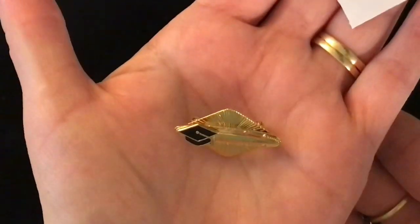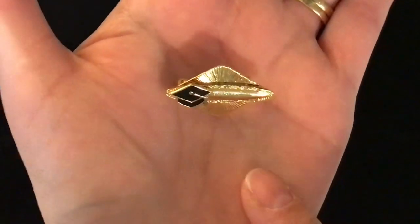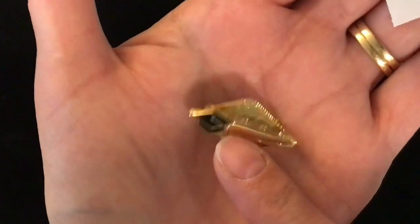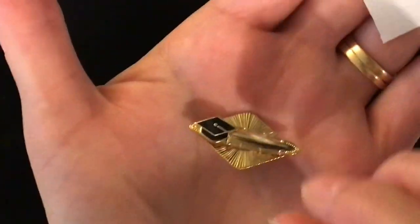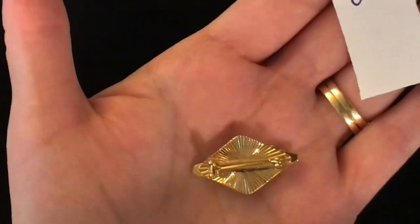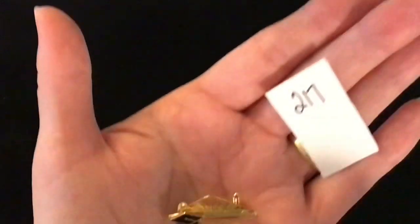Item 217. This is a pin back that could be engraved — so you could engrave your graduate's name on there. There is a graduation hat on it. Really nice lines to this pin. It is item number 217 — that is the pin back on it. Item number 217 is three dollars.